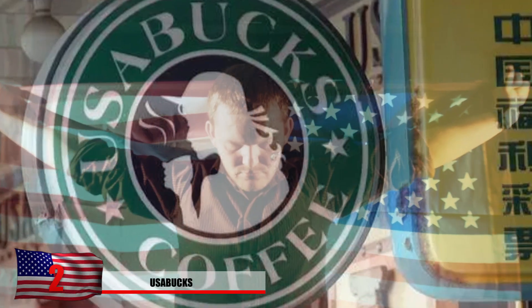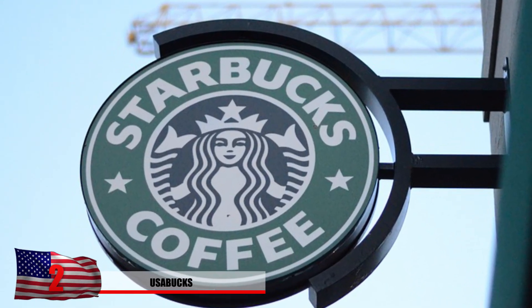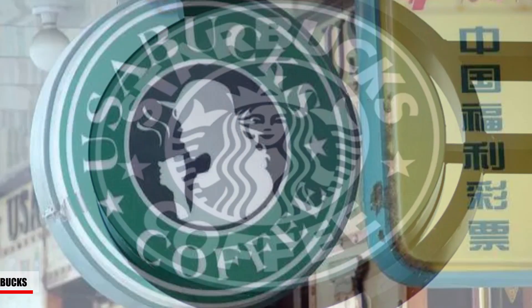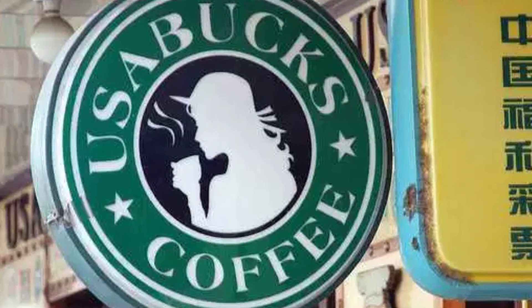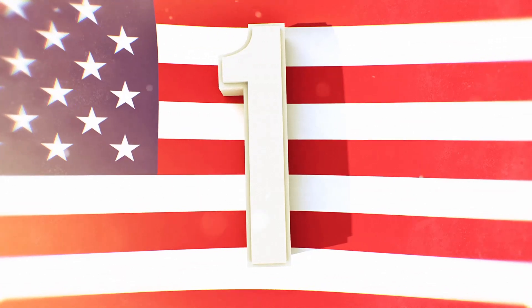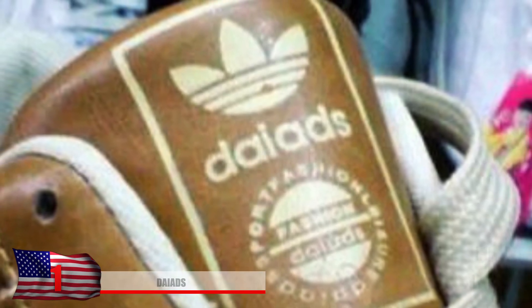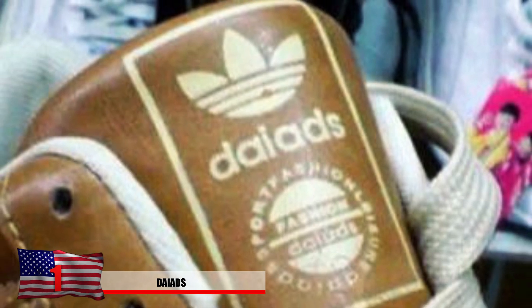Number 4: Fram's Tormers. The Transformer movies, especially the ones with Megan Fox, are some of the best movies ever. However, she got replaced by a knockoff too. The trend continues with Fram's Tormers, which might sound like something someone with dyslexia would say. Still, at this point, it's going to take someone who's never spoken English before to be persuaded to buy this.